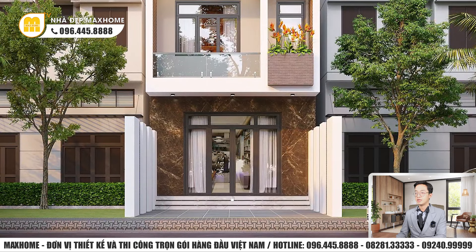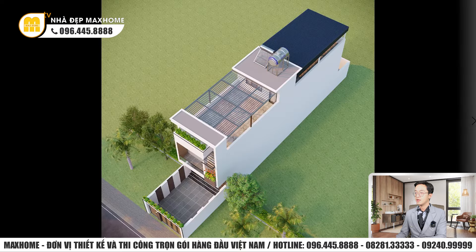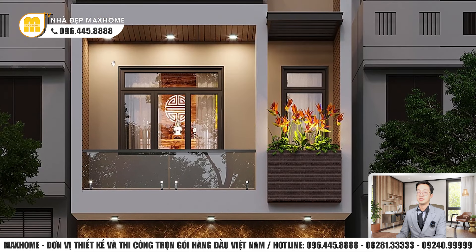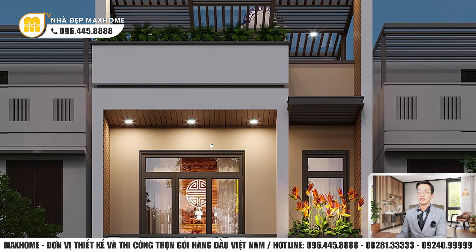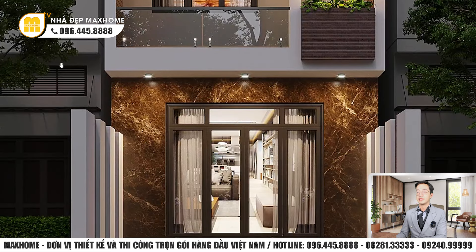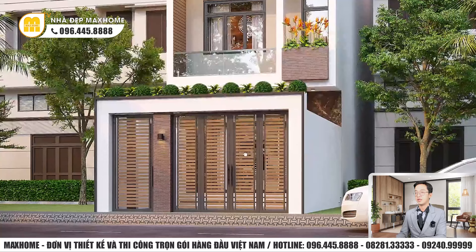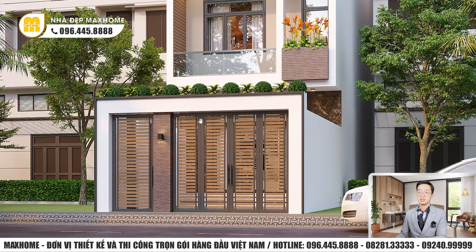Công trình thiết kế 3 bậc thềm tượng trưng cho thiên tài, địa tài, nhân tài theo thủy thuyết tâm sinh, ốp đá granit hoặc hoa cương. Đây là phối cảnh ban đêm của công trình với hệ thống đèn chiếu sáng ngoài trời phong cách đơn giản, hiện đại, góp phần tăng vẻ đẹp công trình vào ban đêm. Cổng phía trước thiết kế đơn giản bằng thép hộp sơn tĩnh điện tông màu ghi và màu gỗ, tạo vẻ đẹp hiện đại.